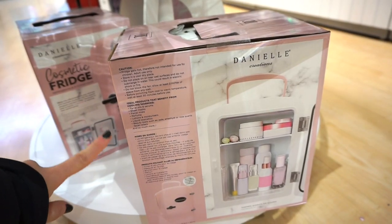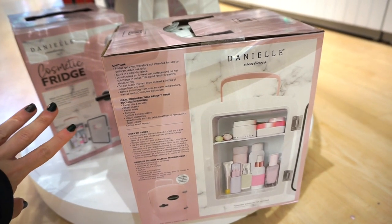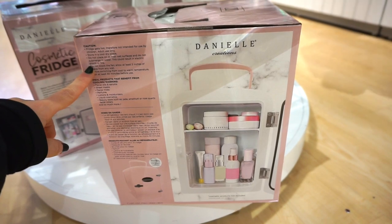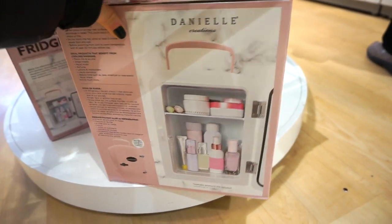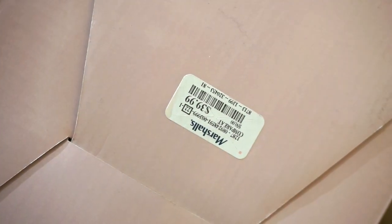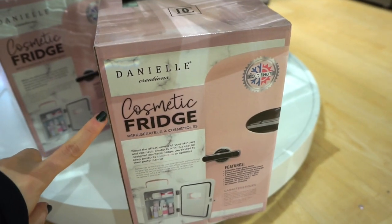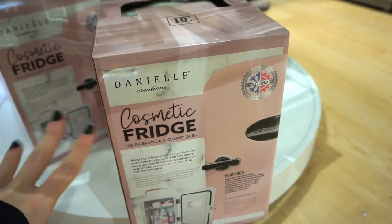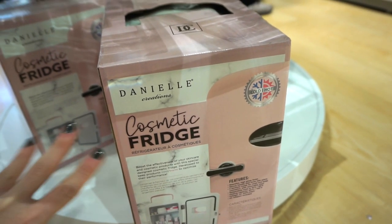I wanted to quickly show you guys this mini fridge from the brand Danielle Creations. They're really popular these days — it's pink, has like one shelf with two sections, and it's retailing for $39.99. I like to use these mini fridges for my skincare products occasionally, mainly in the summer because in the winter it gets really cold.